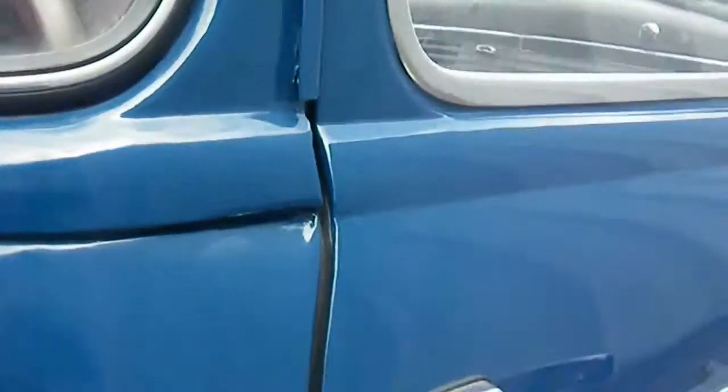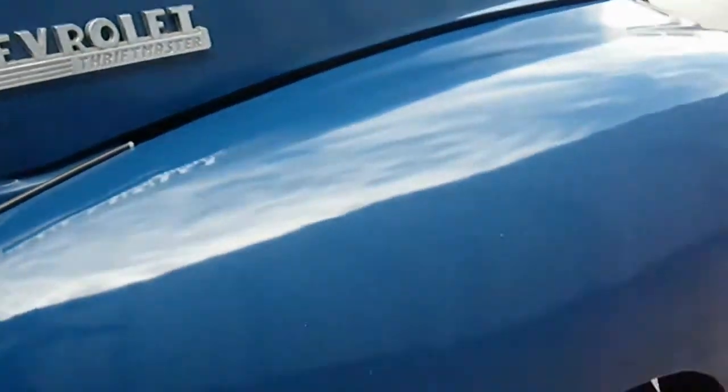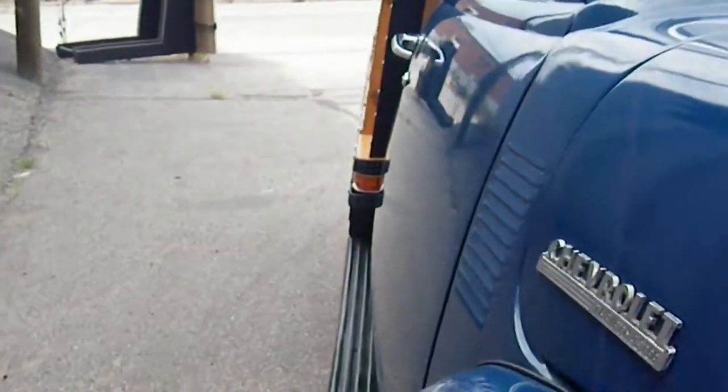The fuel tank is right there. Excellent body lines down the seam. The Chevy Thriftmaster has brand new tires and a very straight body line. The hood is in excellent condition, as well as the roof of the vehicle.